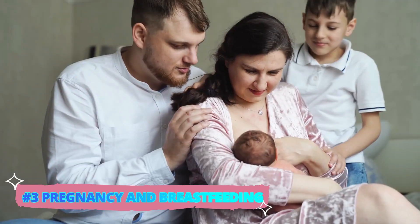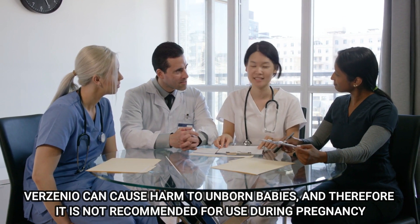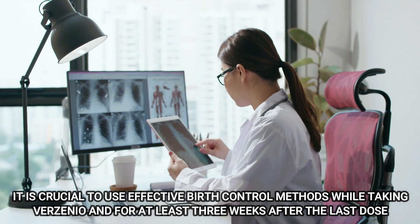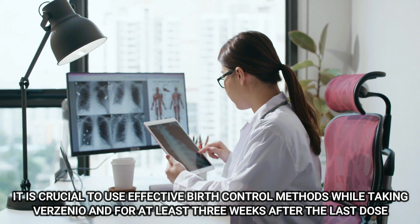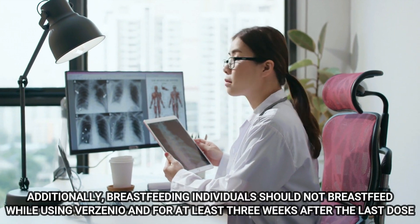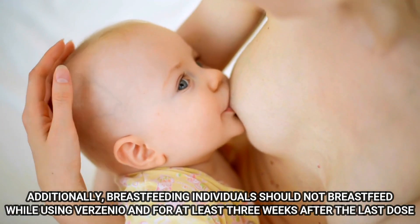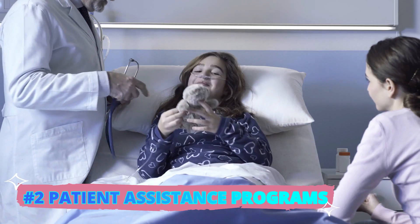Number 3: Pregnancy and Breastfeeding. Verzenio can cause harm to unborn babies, and therefore it is not recommended for use during pregnancy. It is crucial to use effective birth control methods while taking Verzenio, and for at least three weeks after the last dose. Additionally, breastfeeding individuals should not breastfeed while using Verzenio, and for at least three weeks after the last dose.